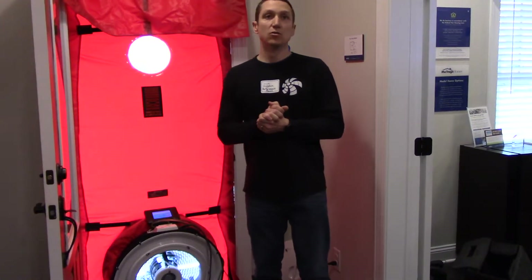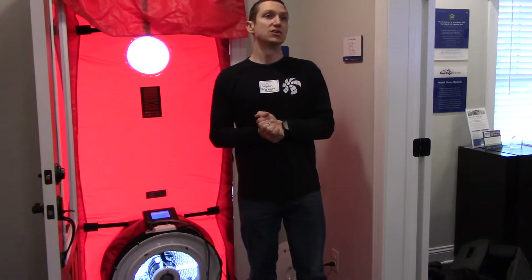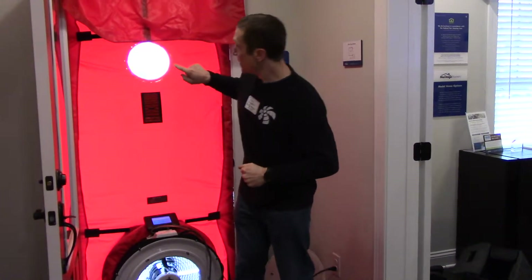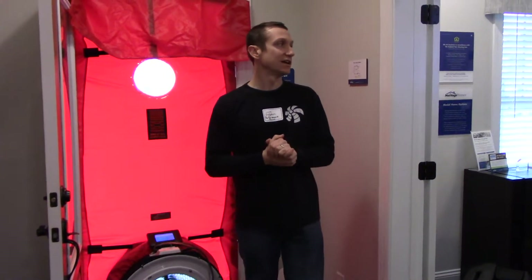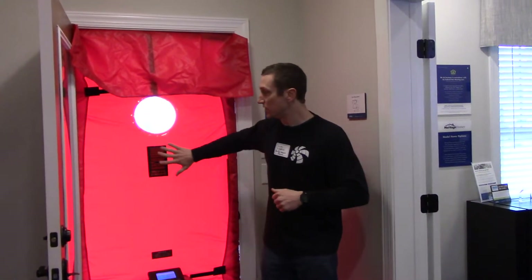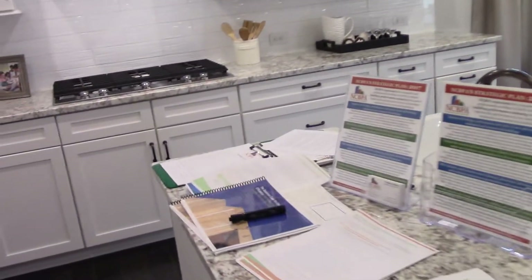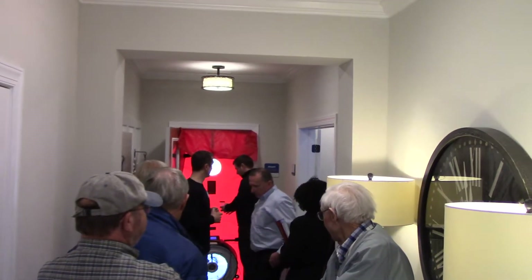North Carolina code right now allows up to five air changes per hour, so we're meeting about half the code standard. The house across the street is under two — I think it was 1.6 air changes per hour — which is an extremely tight building envelope; you have to work really hard to get that. I'm going to leave this running for a second. You guys can come feel the pressure and also walk around the house to feel around outlets, light switches, and other places where you can sense where the air is coming in.